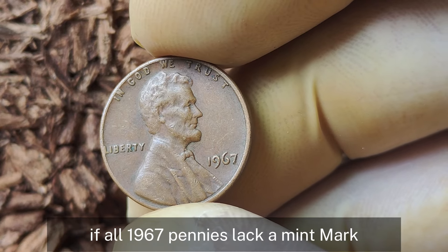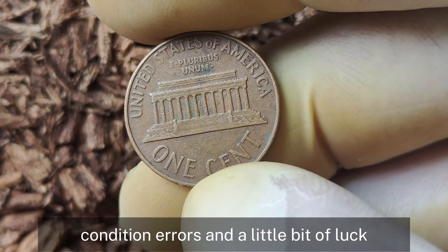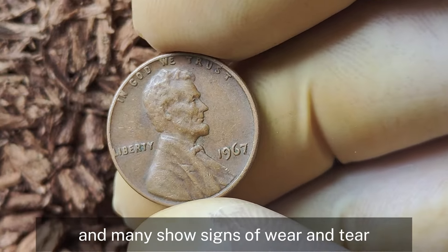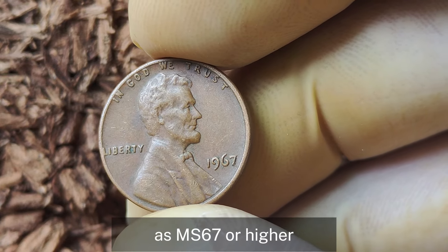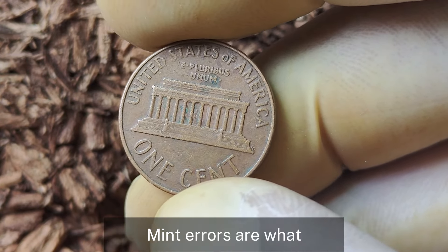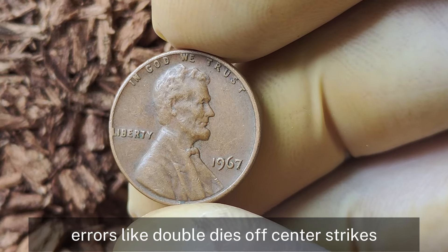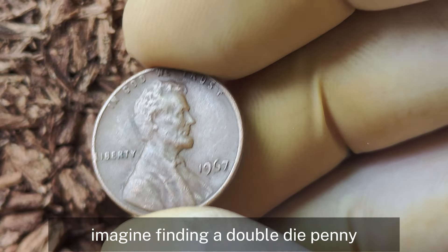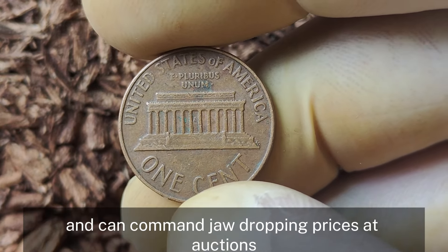You might be thinking: if all 1967 pennies lack a mint mark, what's the big deal? It comes down to condition, errors, and a little bit of luck. Most pennies from 1967 were heavily circulated, but if you have one in pristine uncirculated condition — especially graded MS-67 or higher by a professional grading service — you're looking at something much rarer. The real jackpot lies in mint errors like double dies, off-center strikes, or unusual planchet errors. A double-die penny, where the date or lettering appears doubled due to a misalignment during minting, is highly sought after and can command jaw-dropping prices at auctions. A 1967 Lincoln penny with a notable error in top condition has been known to sell for thousands.